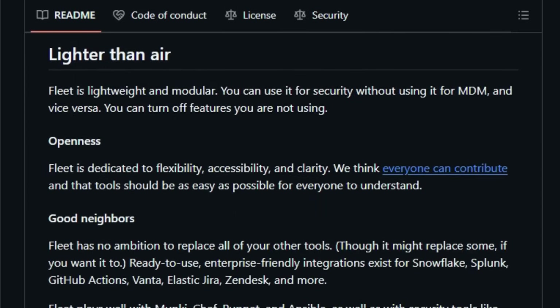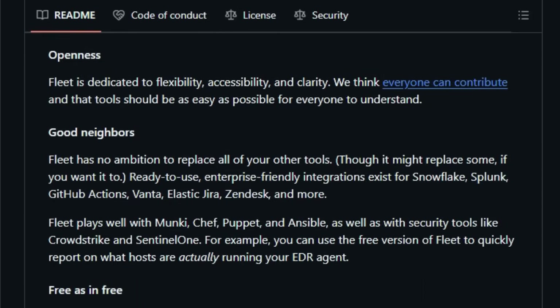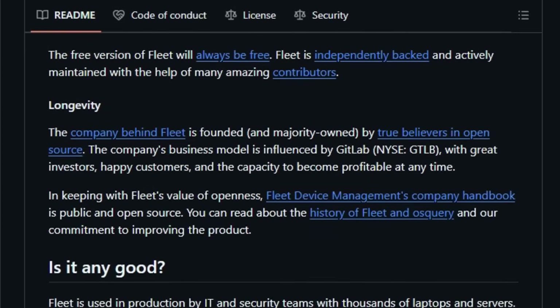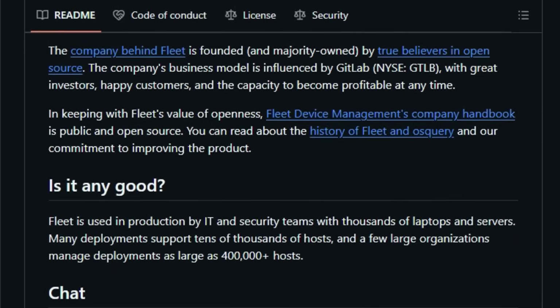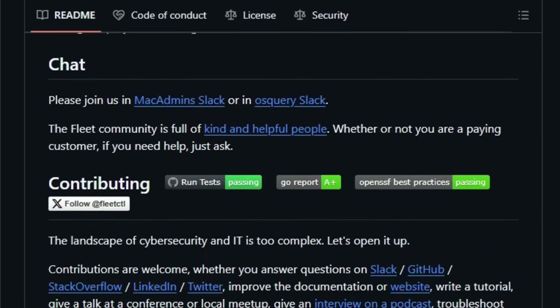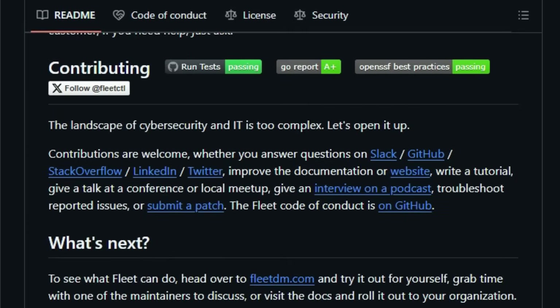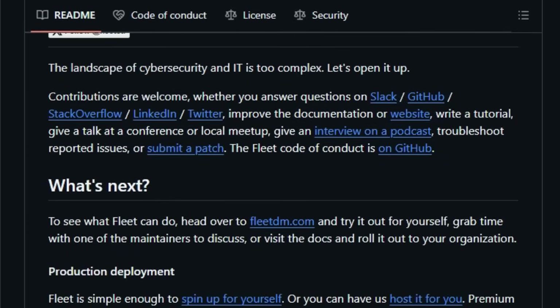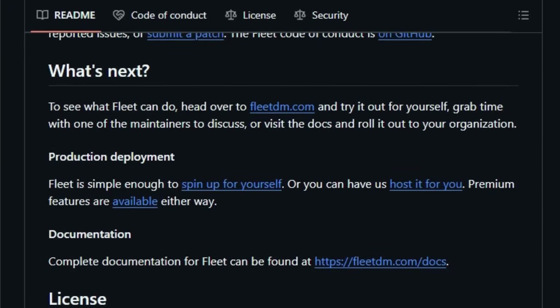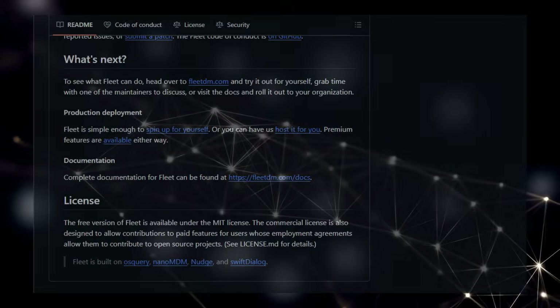This flexibility, coupled with its dedication to openness and ease of understanding, makes Fleet a truly unique player. It plays well with your existing ecosystem, offering ready-to-use integrations with popular tools like Snowflake, Splunk, and GitHub Actions, and even complements configuration management and security tools such as Munki, Chef, Puppet, Ansible, CrowdStrike, and SentinelOne. Built on the robust foundation of open-source projects like osquery, Neto MDM, Nudge, and Swift Dialog, and backed by a company deeply rooted in open-source principles, Fleet offers a compelling and future-proof solution for managing your diverse infrastructure.